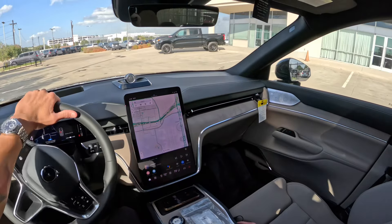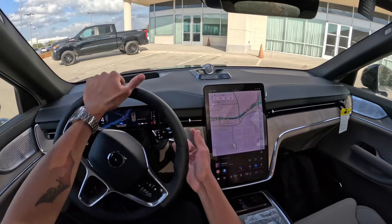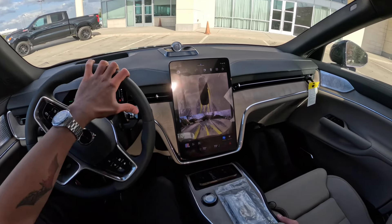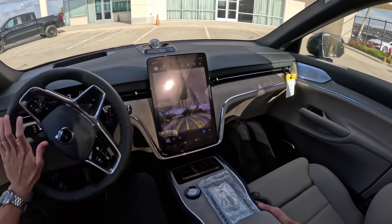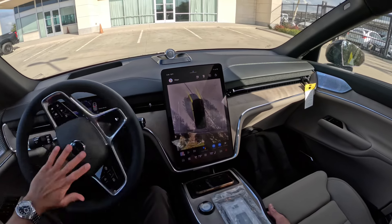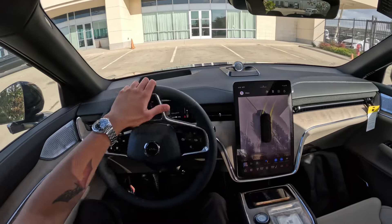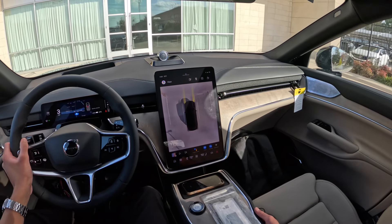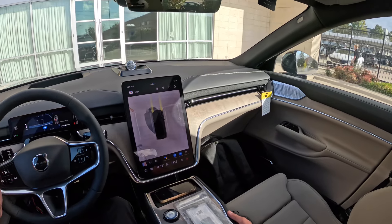Let's see how it fits in a parking space. The one-pedal driving definitely takes some time to get used to because it's very aggressive in a lot of cars. So here's the 360 camera — pretty easy to see right there.